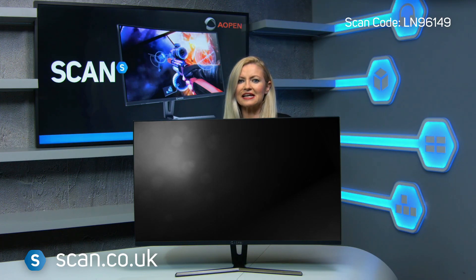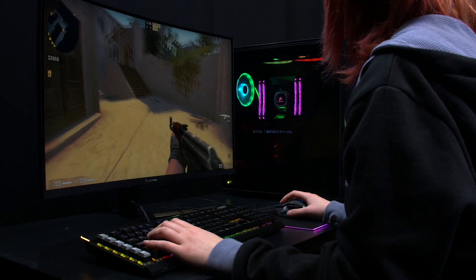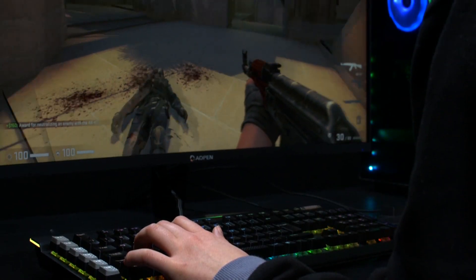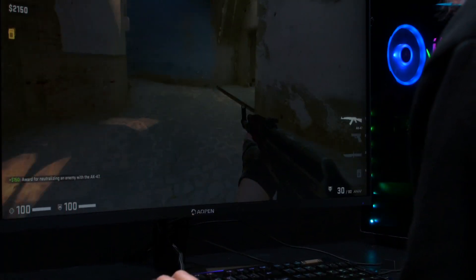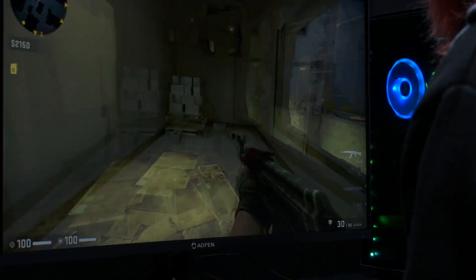Aopen's flickerless and blue light shield technologies allow you to game for as long as you like, whilst protecting your eyes from damage and fatigue. The amazing 2560x1440 resolution ensures your games, work and movies are smooth and look as epic as possible.